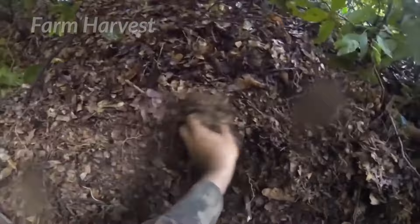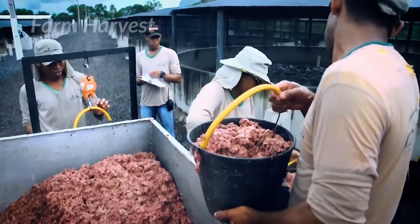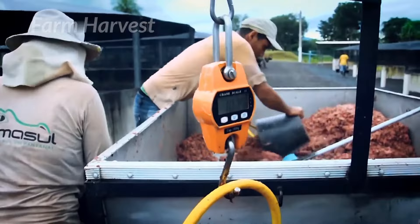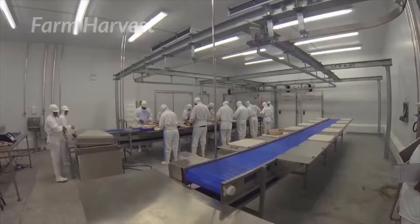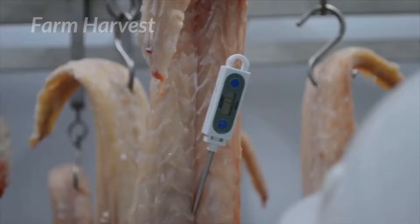Every day, hundreds of kilograms of meat is consumed at these farms. Crocodiles are mainly harvested for their skin and meat. Many expensive restaurants serve delicacies based on crocodile meat. The nutritional value of crocodile meat is much higher than that of chicken or pork — and so is the price.